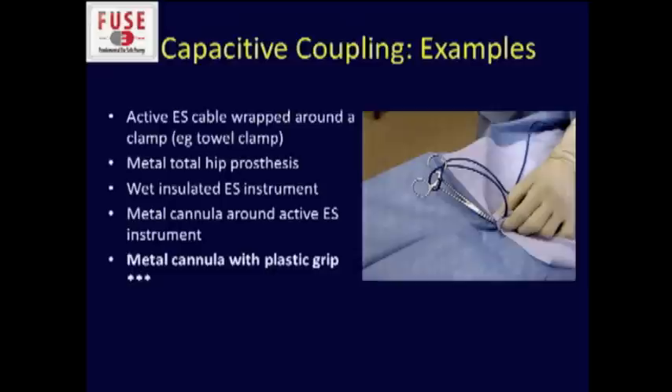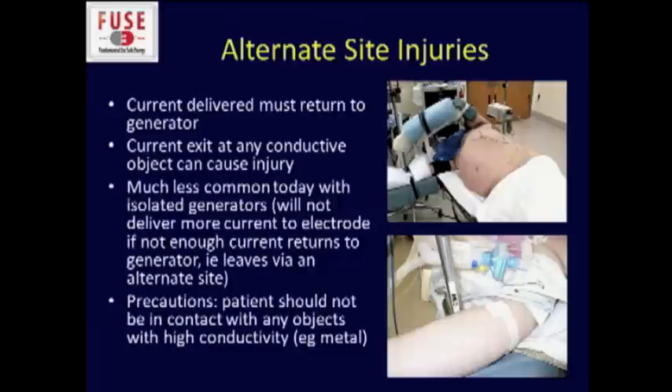Here are some other examples related to capacitive coupling. You should never wrap the cable around an instrument. If you have a wet insulated instrument, and particularly some old metal cannulas that had plastic grips, that's a potentially dangerous situation for this type of injury.